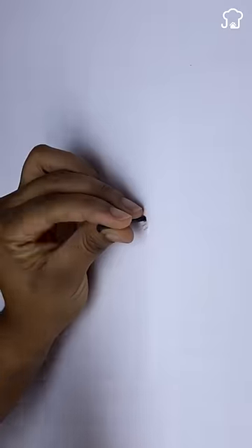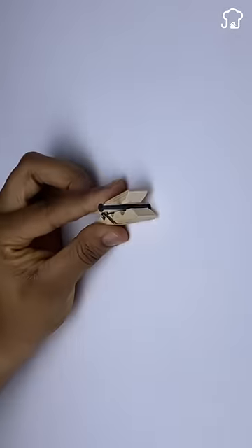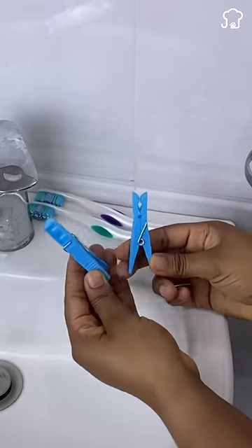You can avoid hurting your hands when nailing if you use a clamp to hold the nails. You can also use clamps as holders so that toothbrushes are not messy.